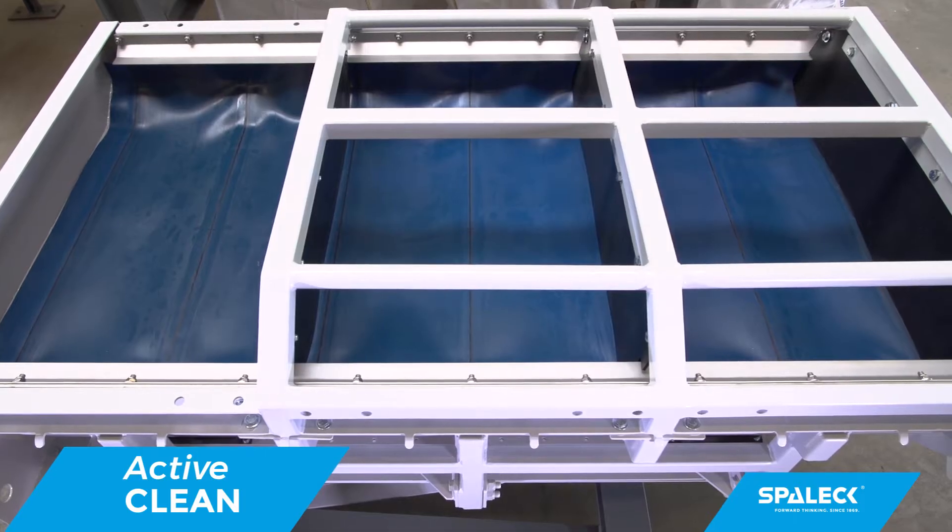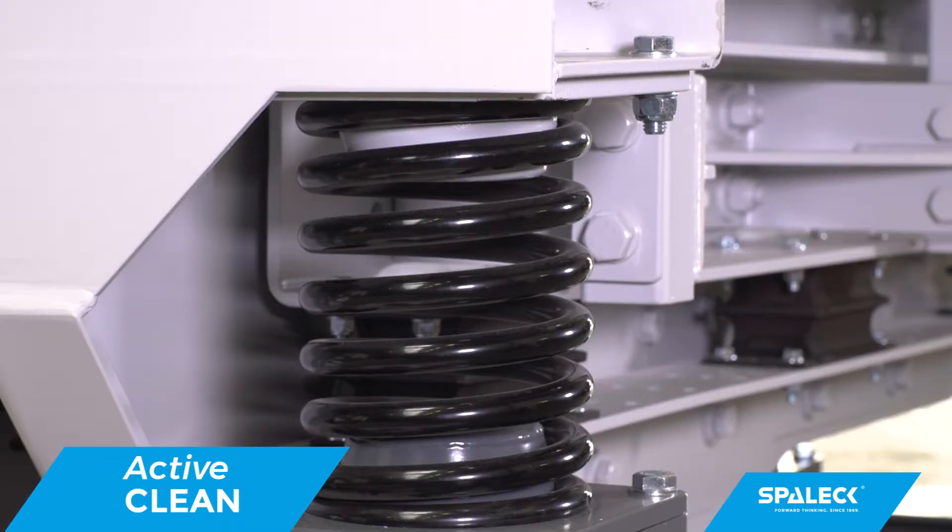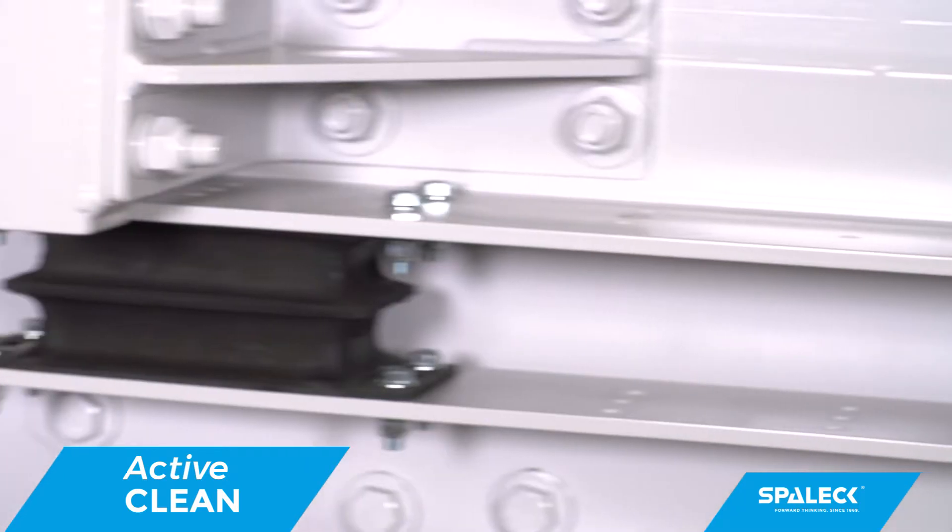With the new Spallik ActiveClean vibratory feeder, we present a real revolution for the processing of moist and sticky bulk material, such as slag.